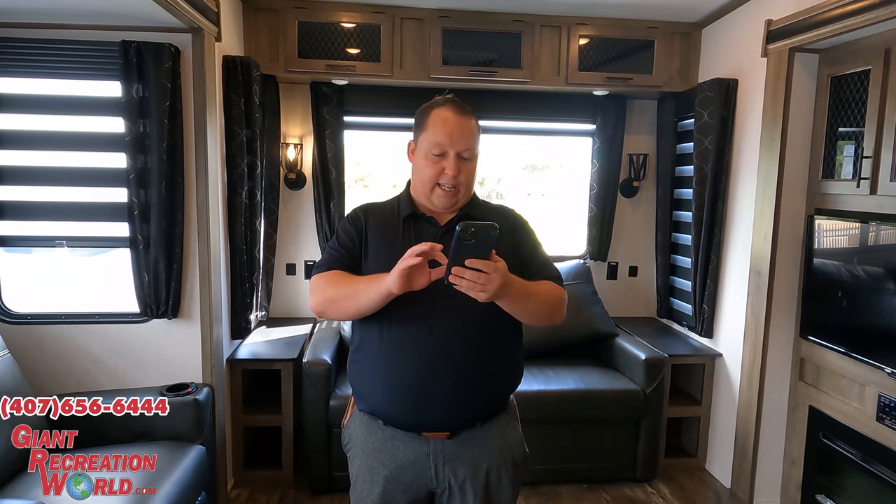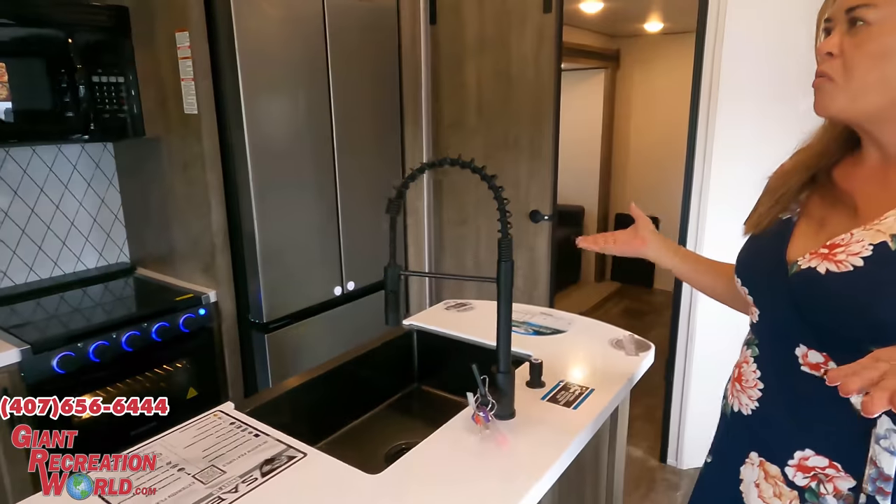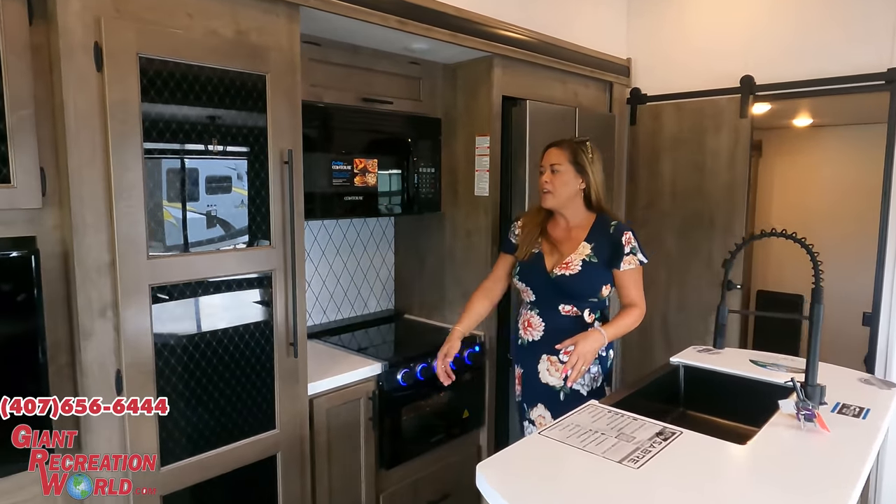It's now time for the MSRP. The MSRP on this fifth wheel is $77,065 — that is the manufacturer's suggested retail price. Giant RV World has a much better price listed online — we have a link to their website down below. Scotty and the team are going to take amazing care of you. If you're interested in this unit, call 407-656-6444 and tell them you saw it on Matt's RV Reviews.